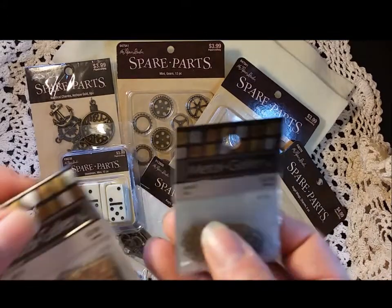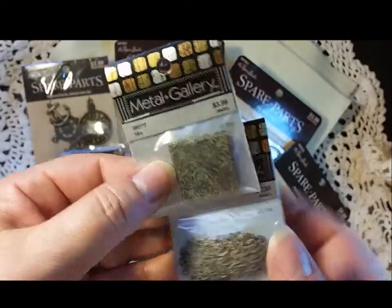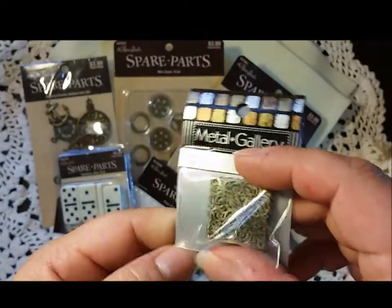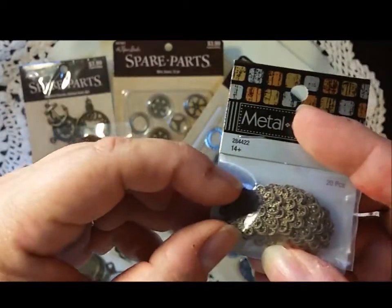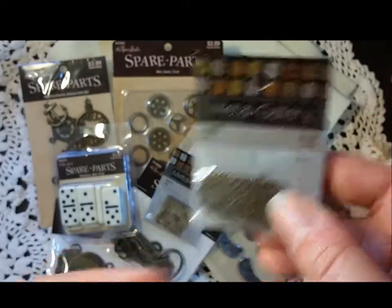From the jewelry department there was a metal gallery sale — they were fifty percent off as well — so I picked up some filigrees. I got the square ones; they're kind of small but I thought they could be fun to use, and then these tiny maybe half-inch circle filigrees, also half off.